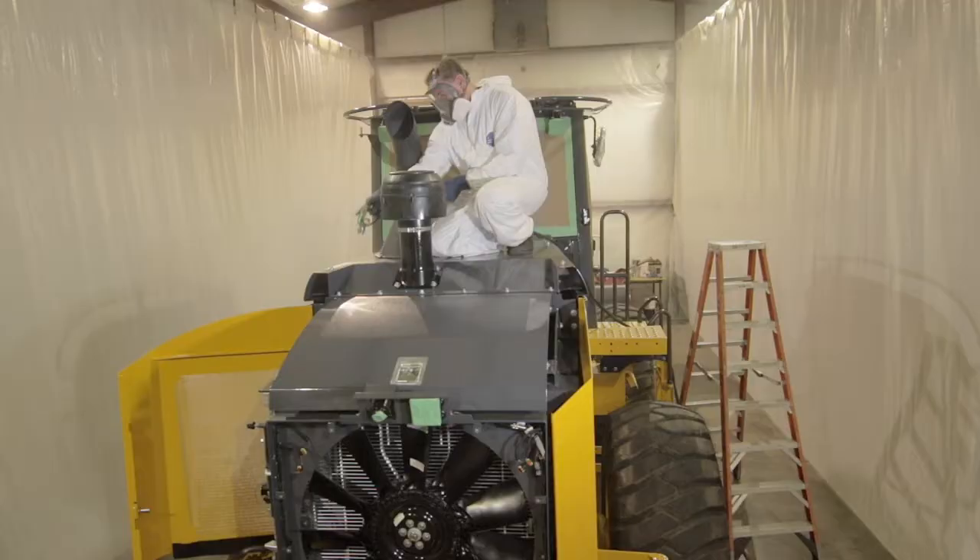Nyalloc seals out moisture. It blocks corrosive chemicals from making direct contact with the surface. It is non-conductive, and it has no effect on heat transfer and does not create heat buildup.